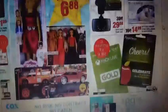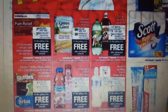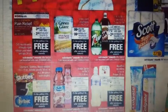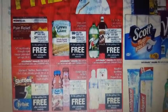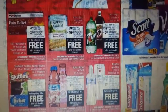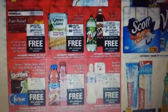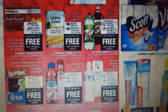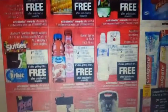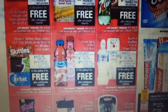Here are some freebies that I love. The CVS pain relief — you're going to pay $3.99 and get back $3.99. The Green Giant vegetables — you're gonna pay 99 cents and get back 99 cents in ExtraCare Bucks. You have the Seven Up and A&W, two for two dollars, and you're gonna get back two dollars in ExtraCare Bucks.